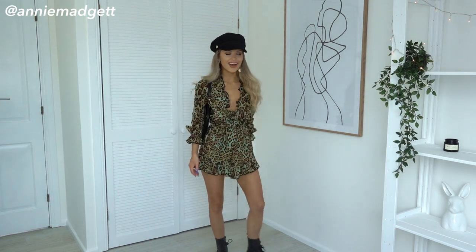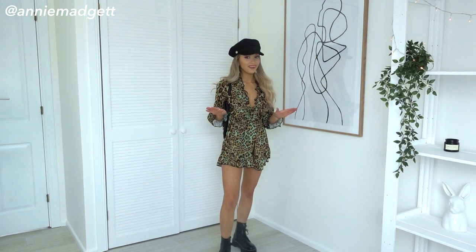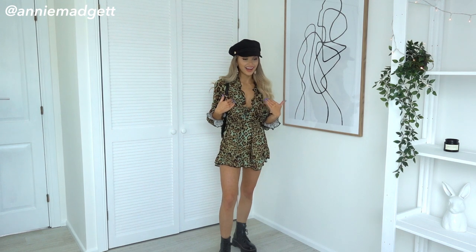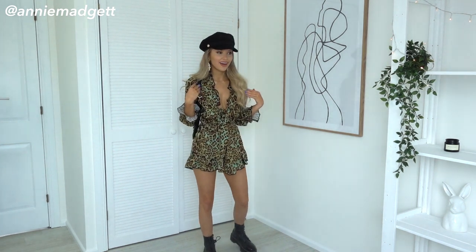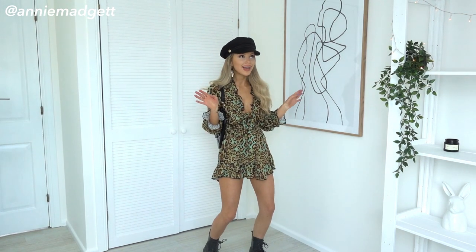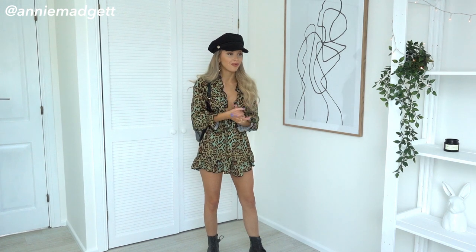Hey guys, so this is the next outfit. I know, it's busy for me — going from such a plain outfit like that to this. I'm surprising myself here. Now, guess where this is from? Nasty Gal. I'm literally so obsessed with the brand.